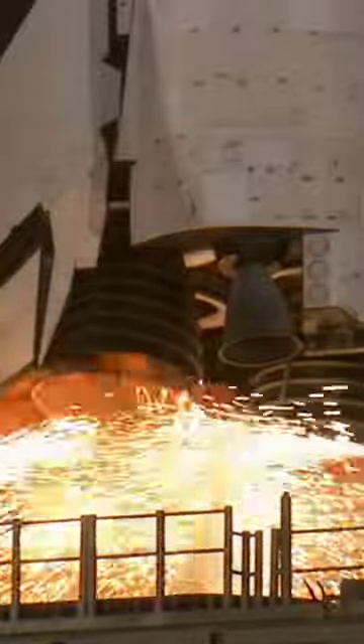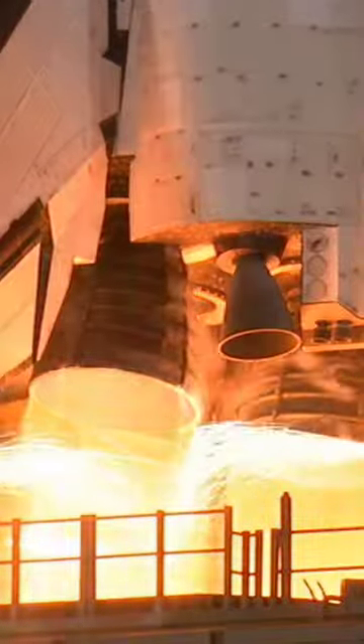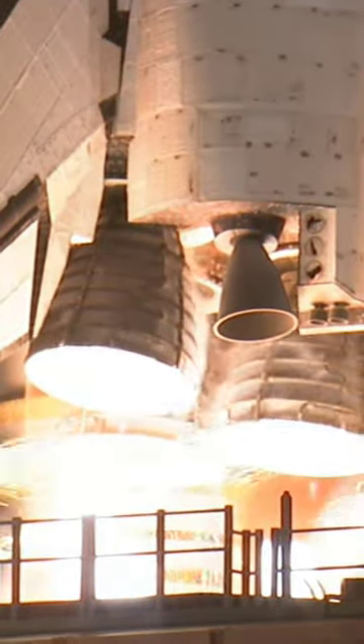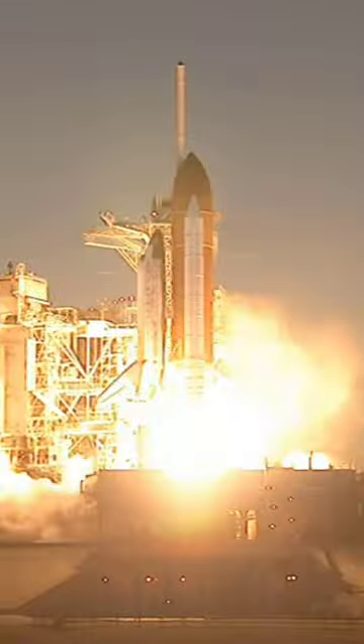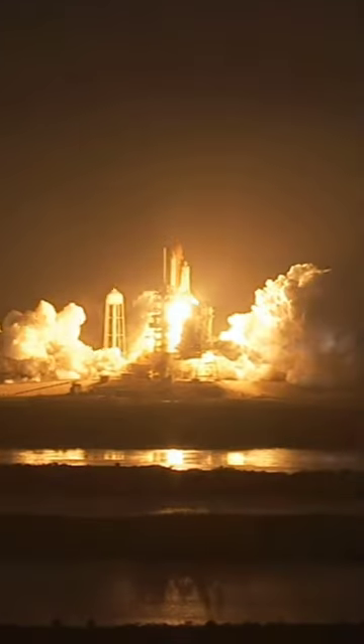Ten, six, five, four, three, two, one, and booster ignition and liftoff of Space Shuttle Discovery, taking the space station to full power for full science.